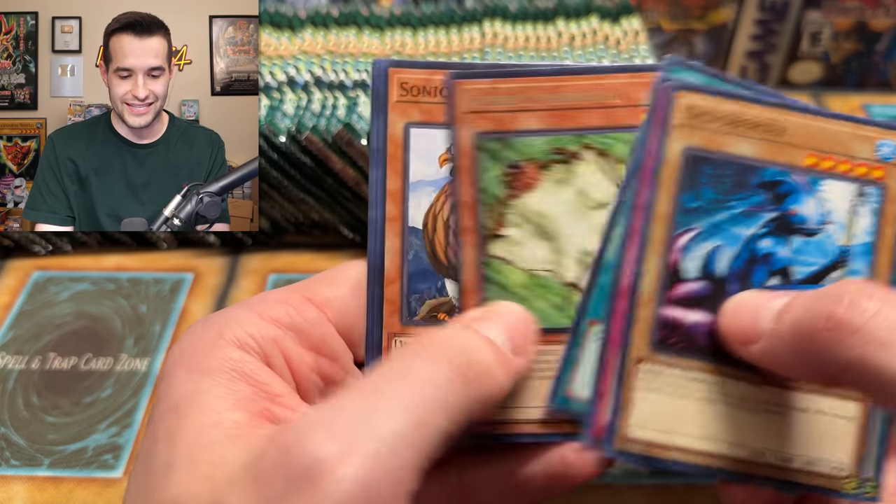We have one Blue Eyes. Wait — that means we've pulled five secrets already? Are we about to get an extra secret? I think we just got a two-secret box — I'm pretty sure we just pulled both secrets in that box. There's a Black Illusion Ritual. Because there are still a lot of packs left and I didn't shuffle these, there are definitely more than 24 packs left. So I'm pretty sure we just got a double secret box.